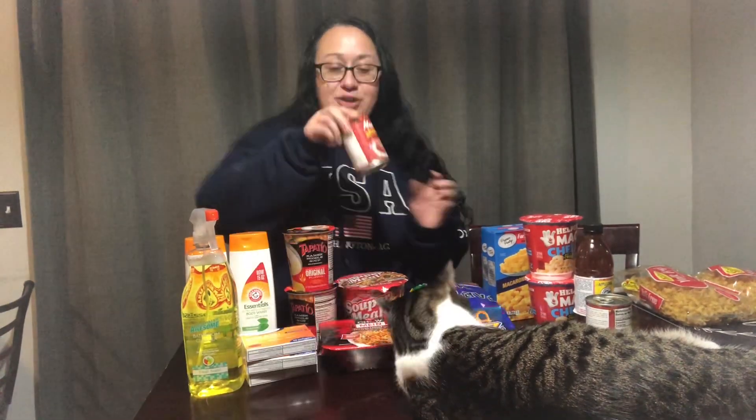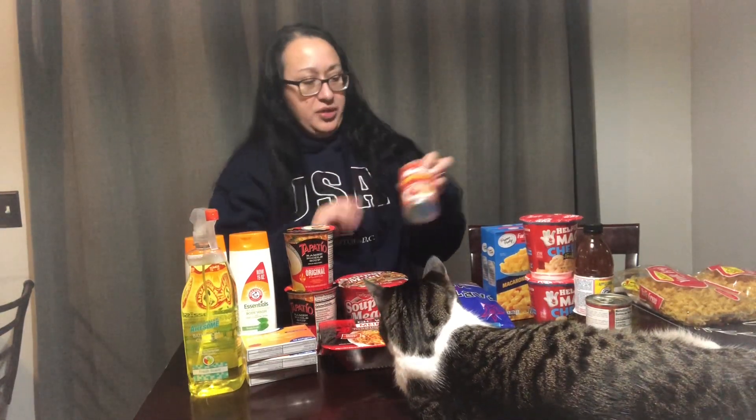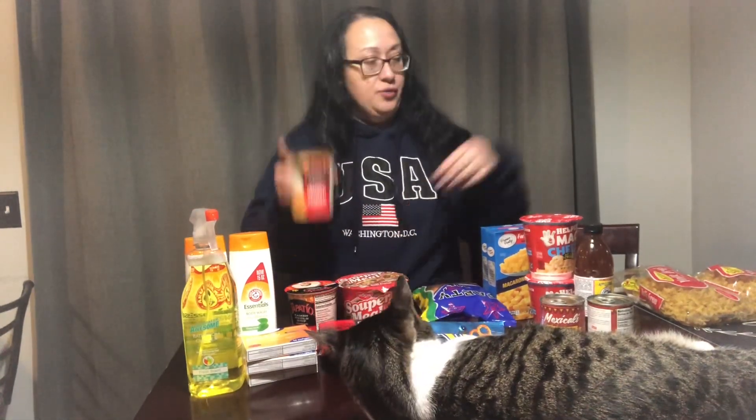I got bread enchilada sauce because instead of the big dried peppers I'm just going to use these with the beef broth that came from the roast I'm making right now, and then I'm gonna make a sauce out of that for my ramen.